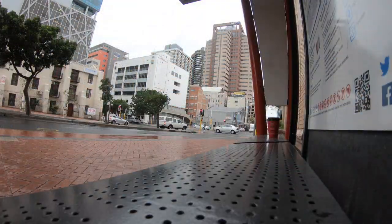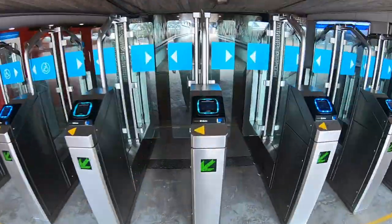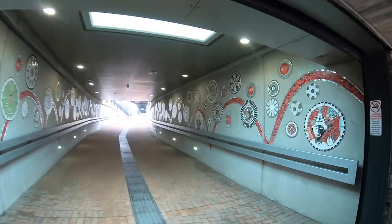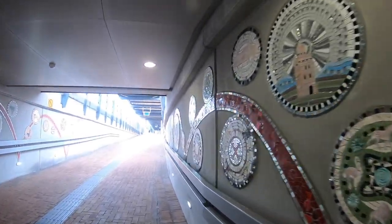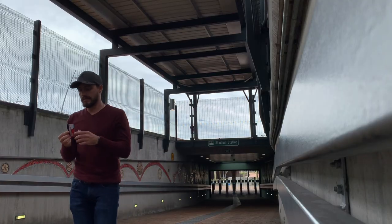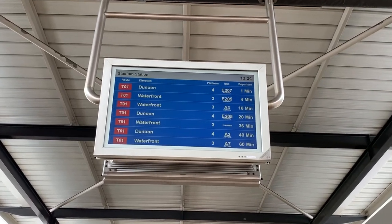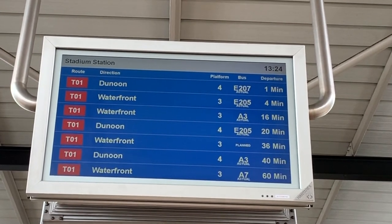I just found a MyCiti bus station I didn't even know existed! On the board at the top it shows you when the next bus will come. On the top left corner it shows the place you're at, and on the list it shows which direction the bus is traveling. The one I'm getting on is T01, direction is the Noon, and I'm at Stadium Station - next bus in one minute on platform four.